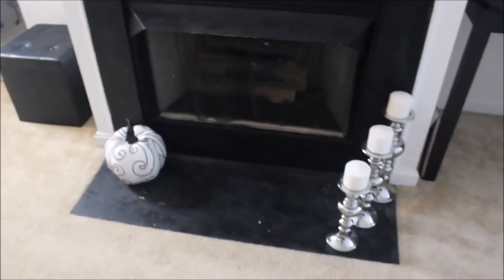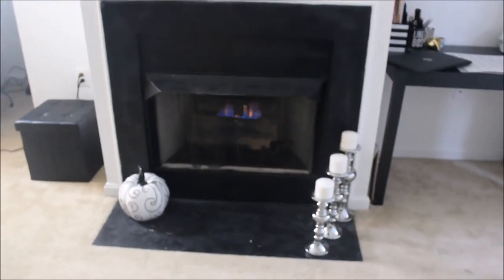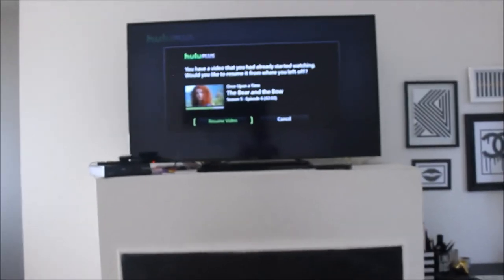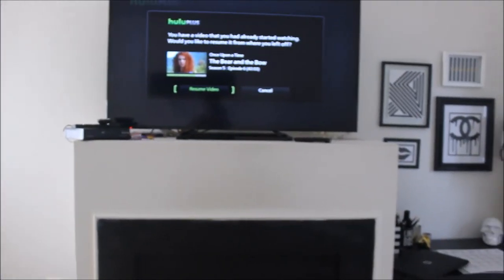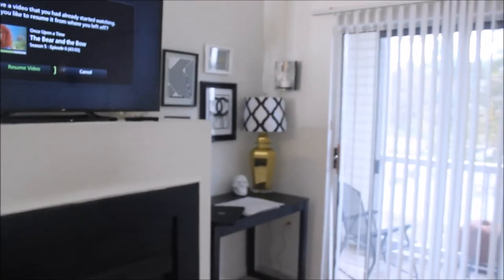There's my little candle situation — got those from Ross as well. I also got that pumpkin from Ross last year. There's my fireplace and yes, it works — it's so pretty. And then there's my TV. I'm still trying to work out the cord hiding situation and all of that.